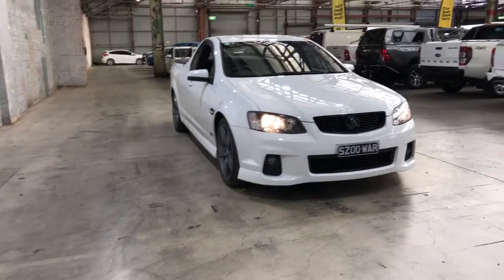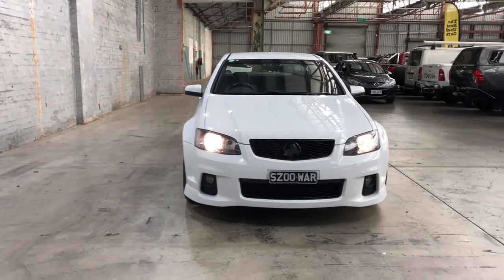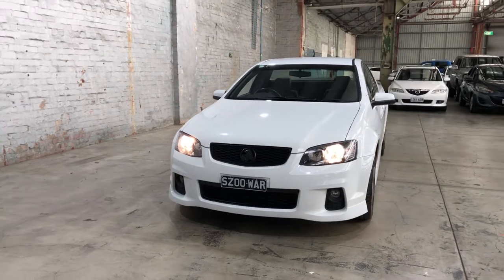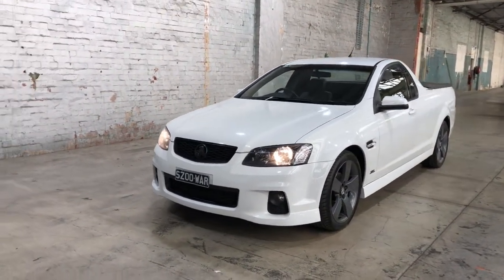Hey guys, welcome to Zupercars Warehouse and thank you for your inquiry. Here we have our 2012 Holden SV6 Ute. This Ute is powered by a 3.6 litre V6 engine with a fuel efficiency of just 9.8 litres per 100k.